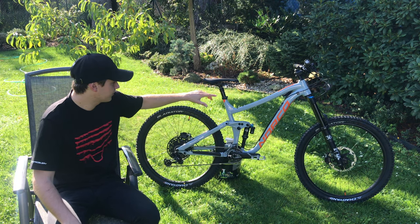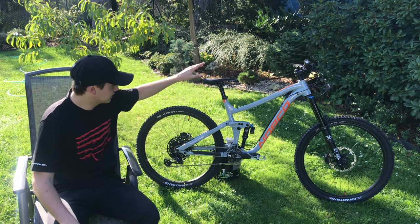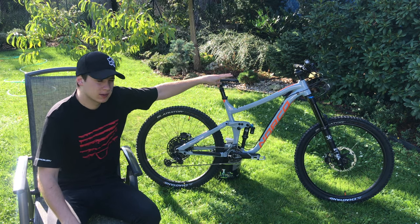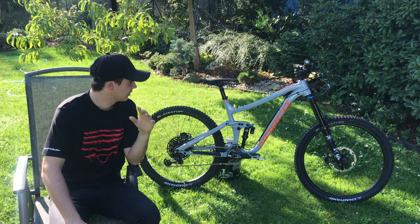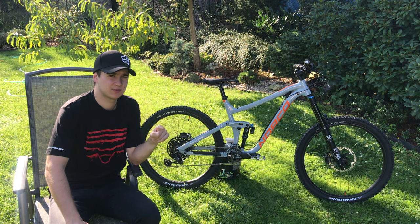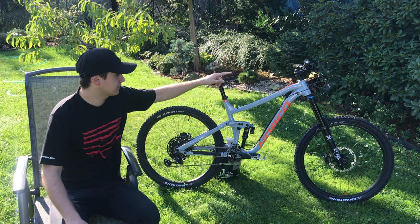Celý kokpit toho kola je osazený součástkami od Race Face — konkrétně řídítka a představec jsou Race Face. Budu to testovat, myslím si, že časem to budu měnit.